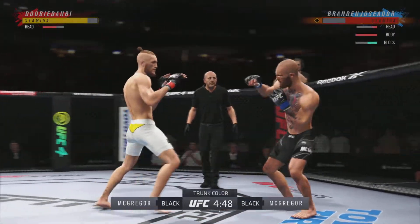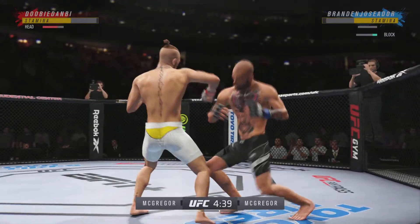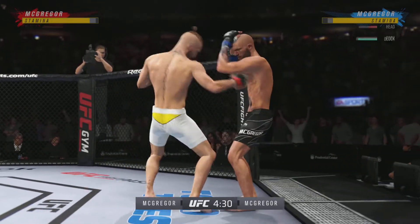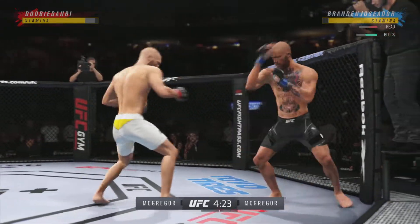Conor McGregor — he's hurt bad. Big punch over the top. Conor's gonna follow this one. Huge right hand! He's hurt bad, John. He's got to keep the pressure. He's got to go chase that finish down now.